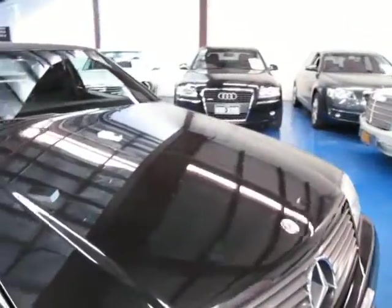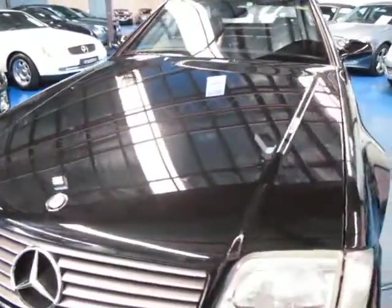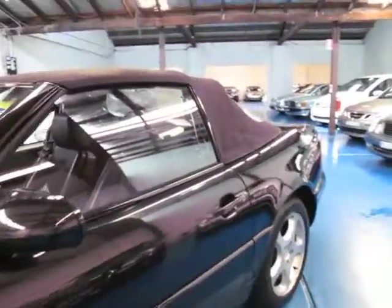Everything works — the soft top, the hard top, the way that it closes down electronically. It's just come in; we haven't even detailed it yet. It'll get a beautiful machine buff and hand polish. The logbooks are up to date.